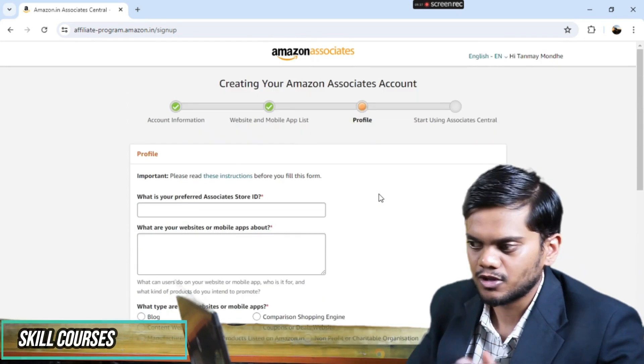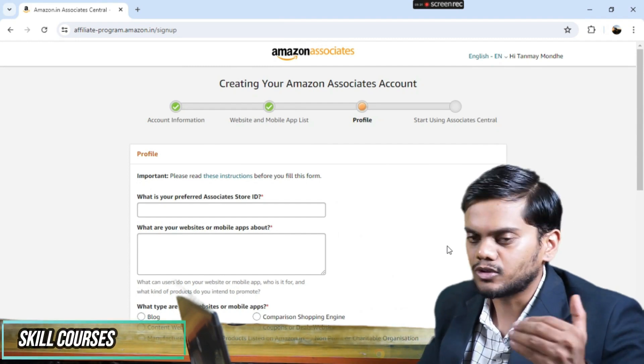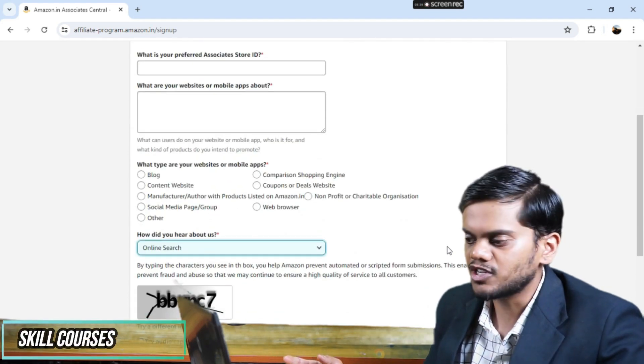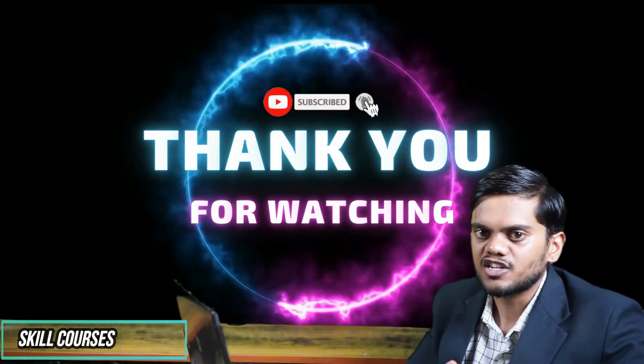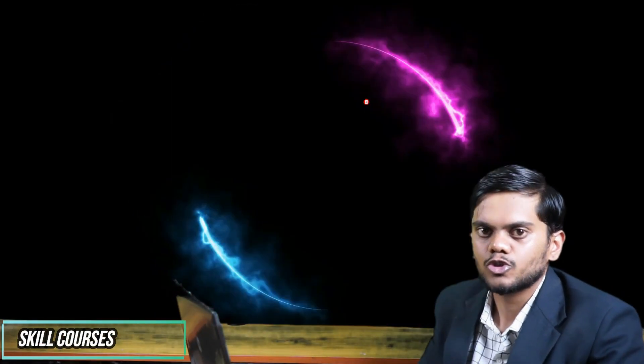After creating your Amazon affiliate account, you can select products, get your affiliate links, share them on your social media accounts, and earn good commissions. If you like this informative video, please like it, share it, and subscribe to the channel for more. Thank you.